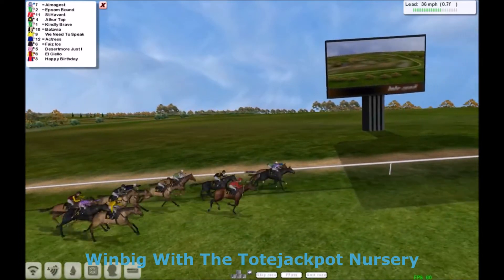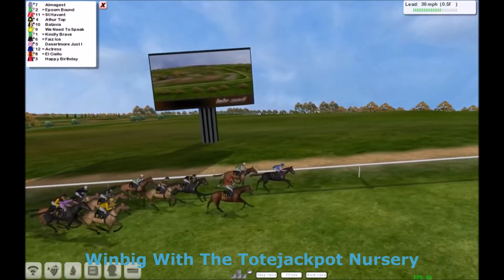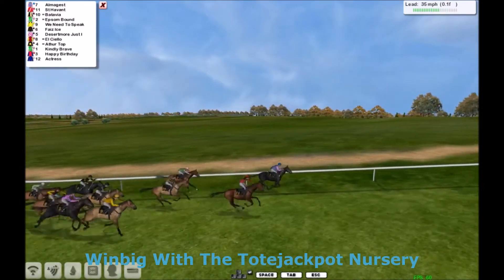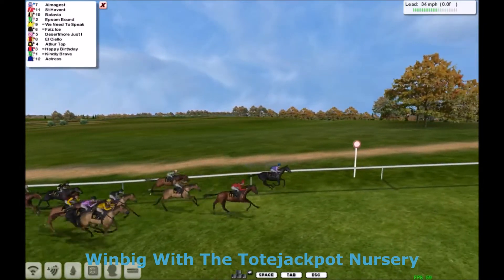The one that's making some good run is Arthur Top, but it's Amalgamist that takes it up here. Amalgamist from St Havent. Amalgamist has got this — just 200 yards to go. Amalgamist from St Havent. Amalgamist takes it from St Havent.